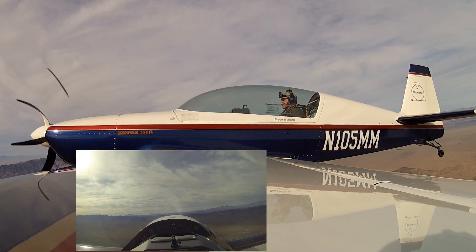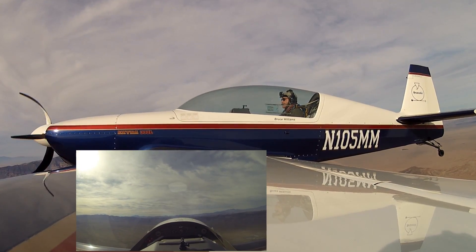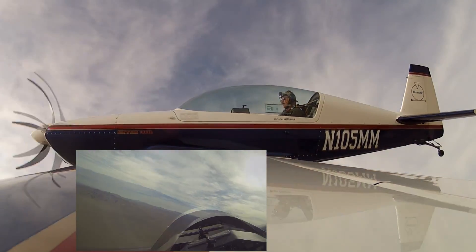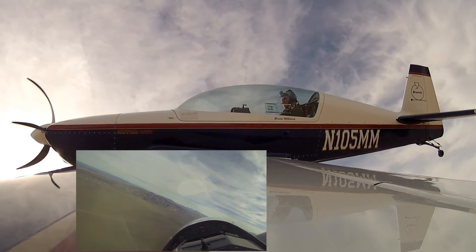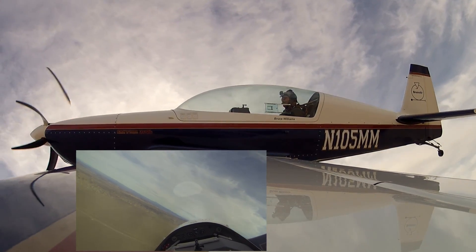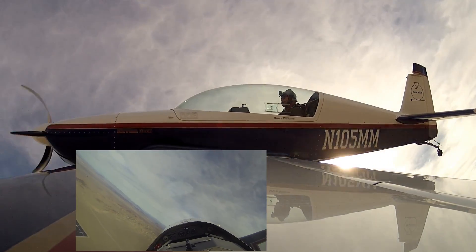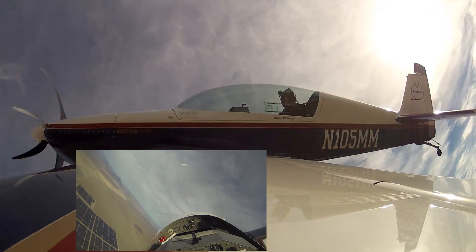Now watch what happens. We're back through 5,000. I'm going to start bringing the power back. Watch what happens in a slipping stall — I'm going to roll into a left bank, just like we were flying the traffic pattern. This time, as I slow down, I'm going to add right rudder out of this left turn. You'll watch the movement of the nose relative to the bank angle — it's almost going to stop moving. Stick comes back now.